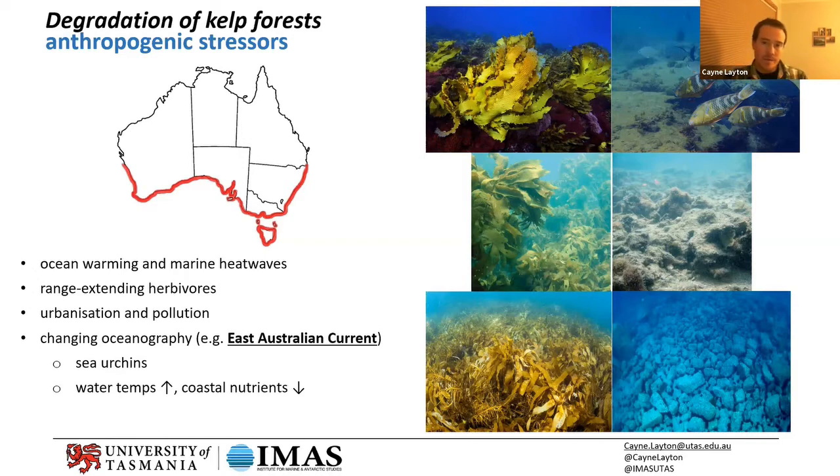In addition to those direct effects of ocean warming affecting these cold-water reefs and the animals that have evolved and adapted to cold water, there are indirect effects. With a lot of that warm water moving south, it's bringing herbivores and hitchhikers with it — including sea urchins, but also tropical fish species that didn't naturally occur with kelp. They're moving into kelp forests and eating the kelp, which is causing quite an issue in northern New South Wales.